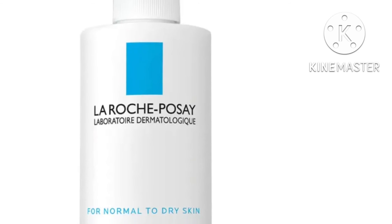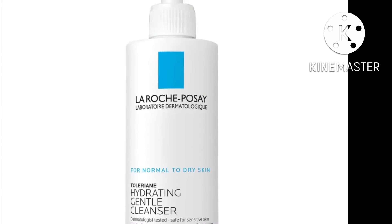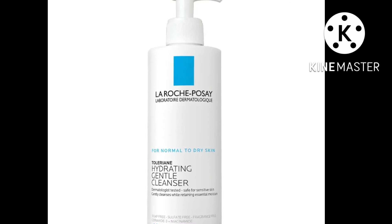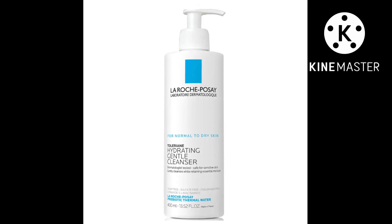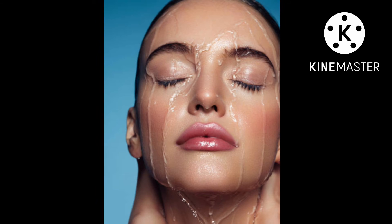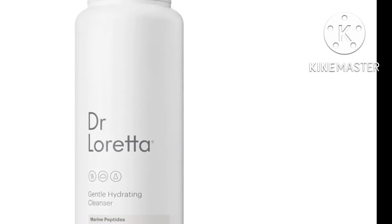Best for sensitive skin: La Roche-Posay Toleriane Hydrating Gentle Cleanser. This cleanser is made for those who have allergy-prone or dry and sensitive skin and features the holy trinity of skincare ingredients: niacinamide, glycerine, and ceramides. It gently lifts makeup, dirt, and impurities without impacting your skin's pH levels or barrier. If you take a no-frills approach to skincare, you'll love that this face wash will leave your skin comfortable, never tight, and without the need to follow up with another cleanser.